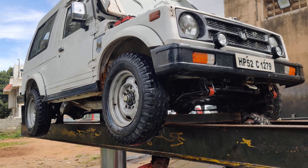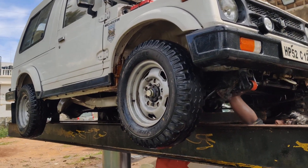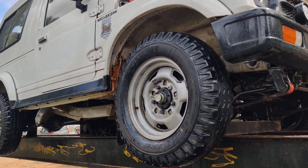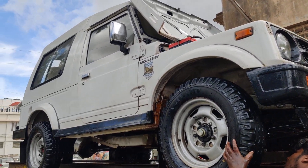Welcome to our channel. Today we have a 2011 hardtop four-door vehicle available with us for sale in Bangalore. This is an HP registered vehicle, available till 2027. It's a four-door vehicle that arrived recently with us — you can have a look at it right now.